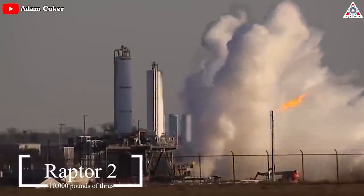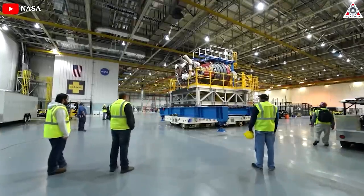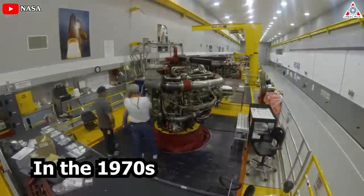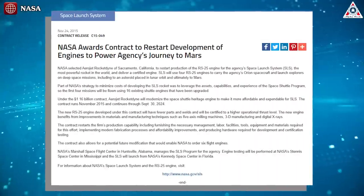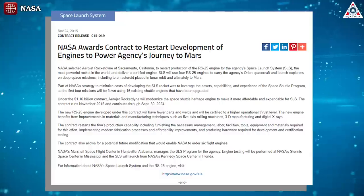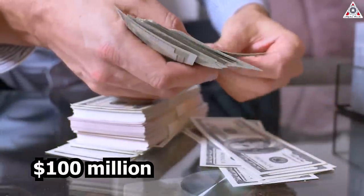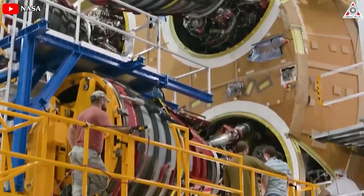To put this in perspective, Raptor 2 rocket engines produce approximately 510,000 pounds of thrust — almost identical to the RS-25 engine that will power NASA's Space Launch System. The RS-25 was designed by Rocketdyne in the 1970s for the Space Shuttle program. In 2015, NASA gave Aerojet Rocketdyne a contract worth $1.16 billion just to restart the RS-25 production line — not actually build the engines. NASA is paying more than $100 million for each engine, with the goal of producing four per year.